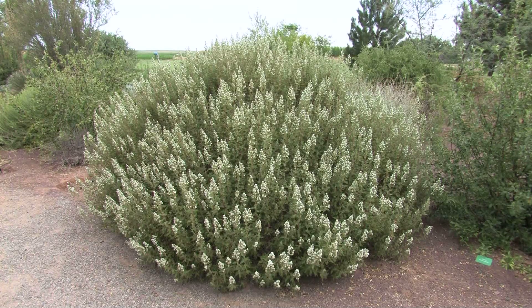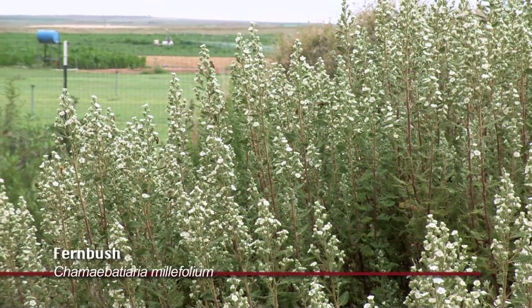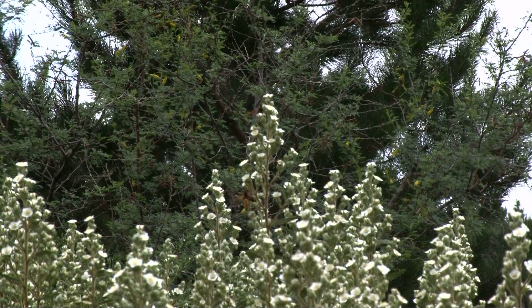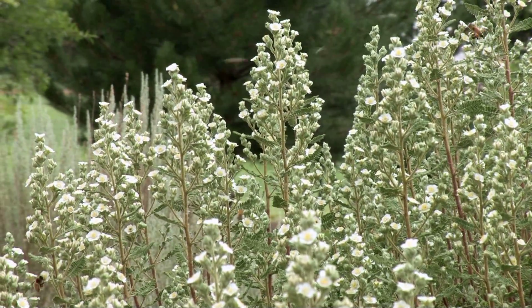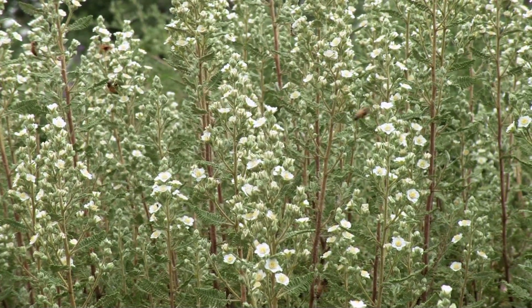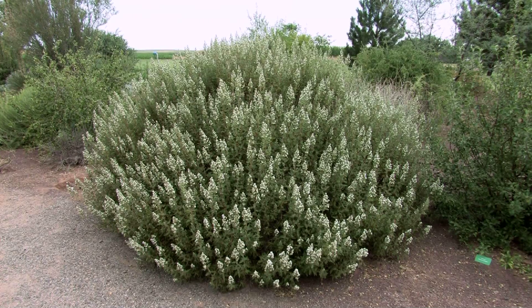Here's a plant that, believe it or not, has not gotten any irrigation since 2004. This is called Fernbush. It's not really native to the four corners of New Mexico, but it is more native to Utah. As you can see, it attracts a lot of small wasps and bees, so it's a plant you probably wouldn't want right next to your front door, but normally these insects are busy feeding on the flowers and are not too concerned about you when you walk by. This is probably my favorite shrub in the garden because it is so drought tolerant. This shrub has received no irrigation and it's doing quite well — probably the biggest specimen in the garden, even bigger than the ones that have been irrigated. It has lots of nice white flowers in the middle of the summer and seems to love the heat.